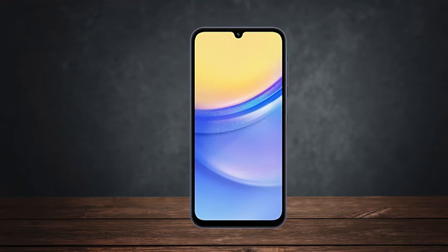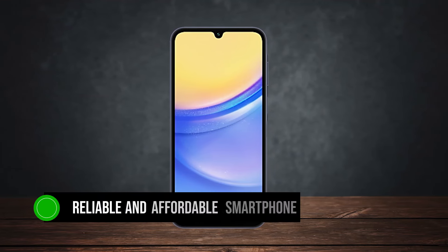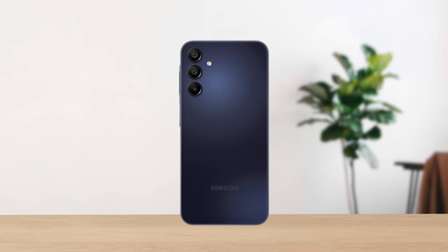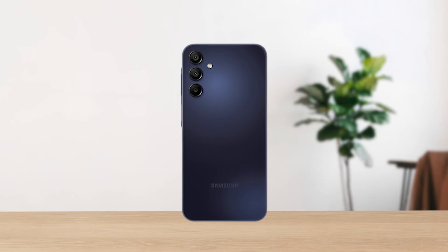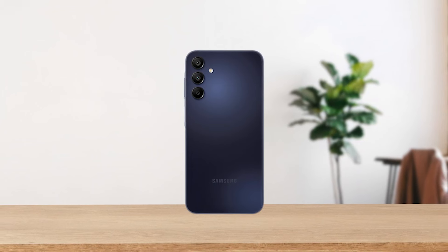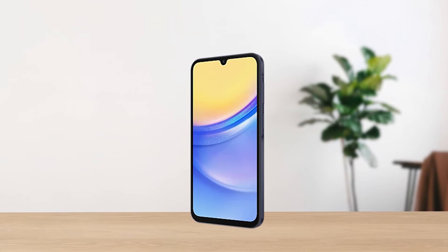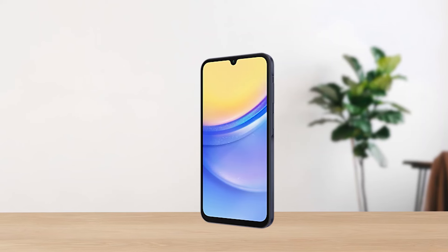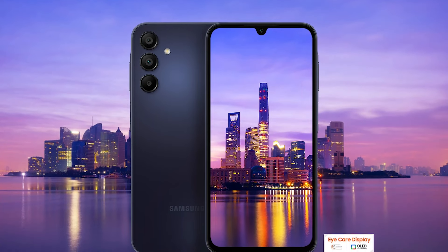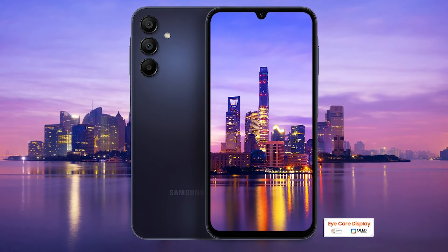In summary, the Samsung Galaxy A15 5G is a reliable and affordable smartphone that excels in battery life and software support. It's not the fastest performer, and the camera isn't the best in low light, but it handles everyday tasks well. If you're looking for a phone that will last you several years without breaking the bank, this is a solid choice to consider.